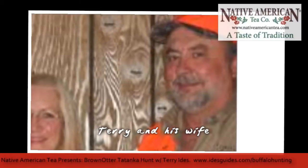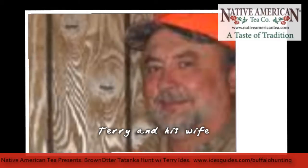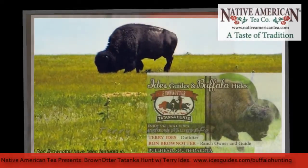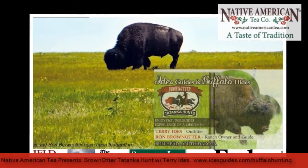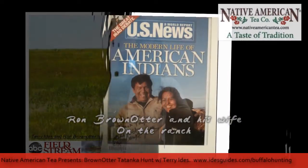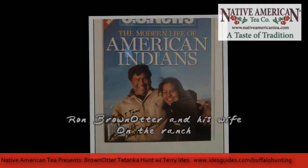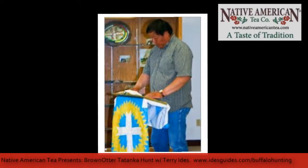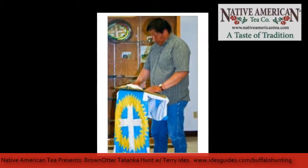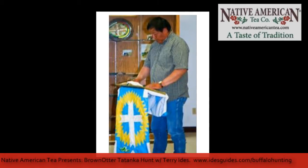I was hoping you could tell us a little today about the Brown Otter tonka hunt and what a typical day is like out on the hunt. We make it a long day. Typically we pick you up about 7 o'clock in the morning in Mulbridge, wherever you're staying, whether it be the motel or the casino. It's roughly an hour's drive, about 50 miles out to Ron's Ranch, so we get out there about 8 o'clock and sit down with Ron Brown Otter, talk with him for a bit, and he explains what the whole buffalo thing is all about and what we can shoot and what we can't shoot.